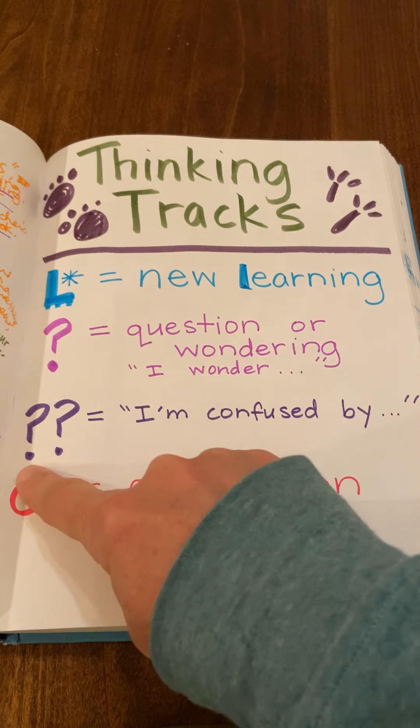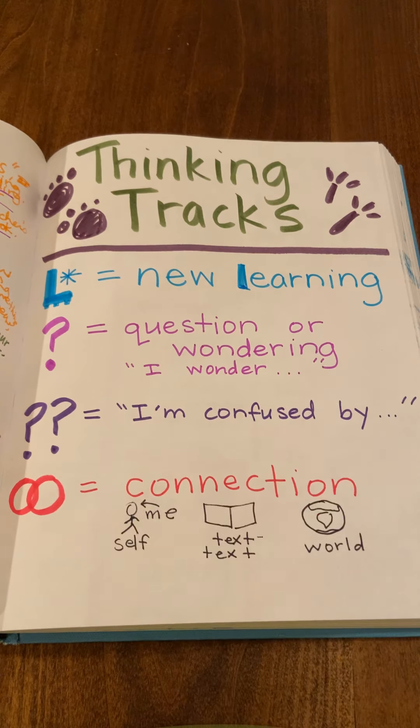The first one is the double question mark. The double question mark can be used when you find something in the text or a book that you're reading, or even in a video you're watching, that you find confusing — information that just doesn't make sense to you for some reason. This information is great to bring back to your group because we can work together to try to clear up that confusion.